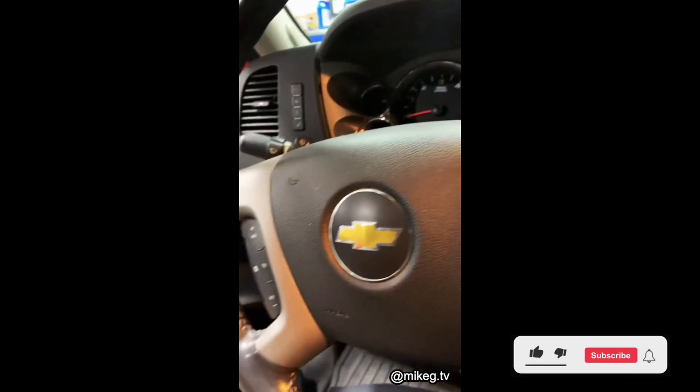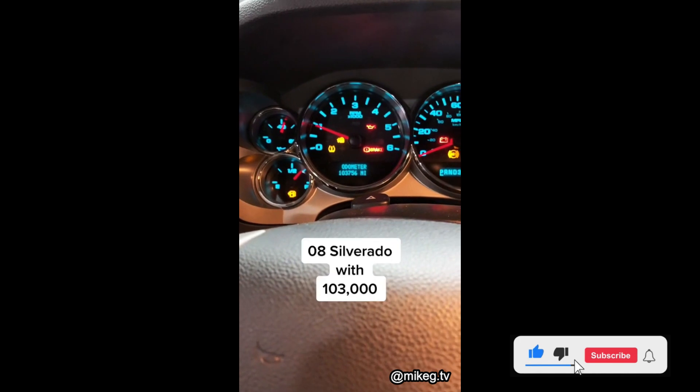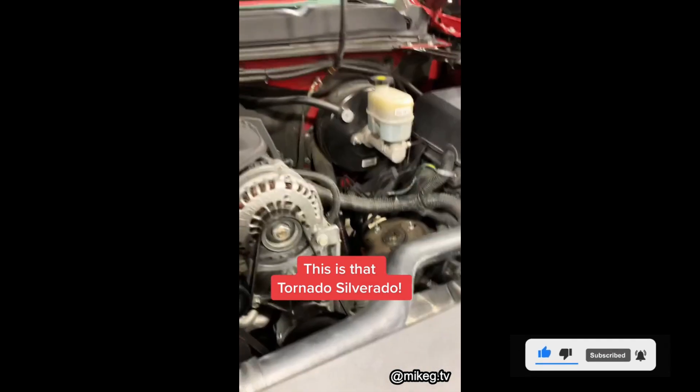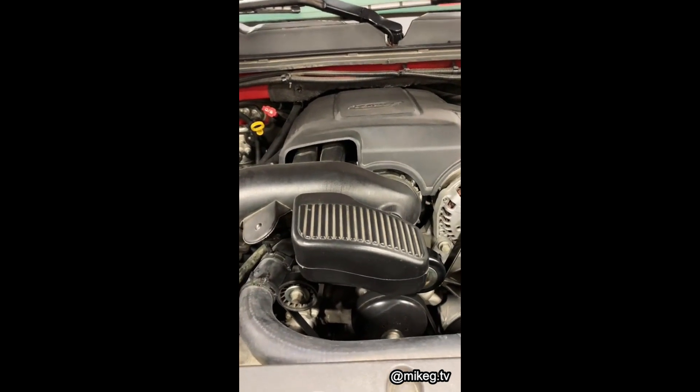An 08 Chevy Silverado. This Chevy Silverado has 103,000 miles for an 08 — that's not bad. Got that old Vortex engine in this one. There's actually nothing wrong with this vehicle. It came in for an oil change and that Takata airbag recall.